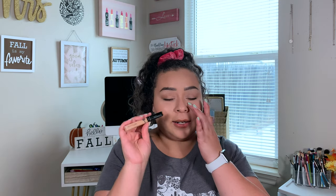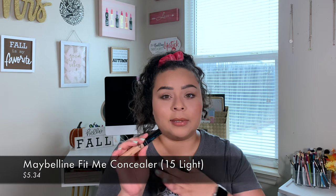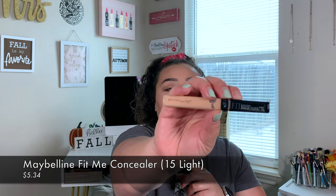One concealer that I fell in love with — Karina gave this to me. I specifically love the Maybelline Fit Me Concealer for cleaning up my brows. It's good for under the eyes on natural days, but I love it for cleaning up the brows because it's not too thick, not too creamy, and it has good enough coverage to clean them up. That's what I love this concealer for.